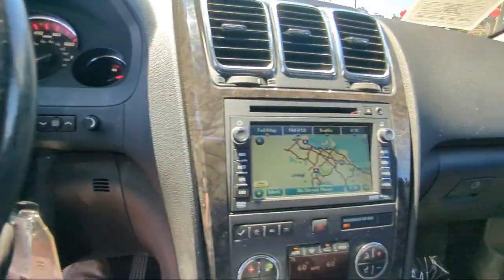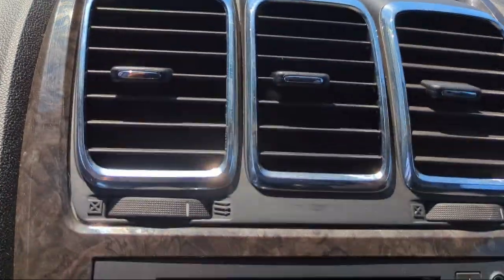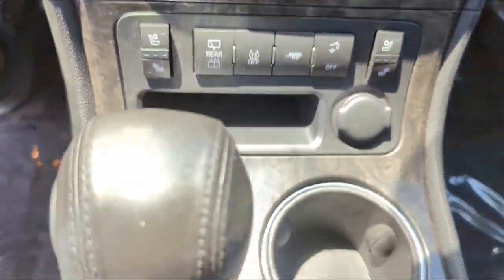Driver Seat Power Adjustment Lumbar, Ventilated Disc Front Brakes, Rear Air Conditioning, Exterior Entry Lights Approach Lamps, and much more.